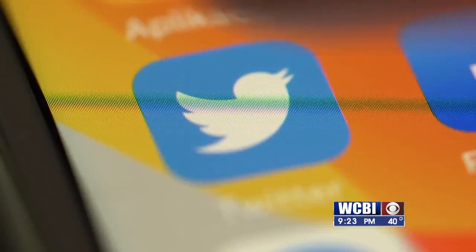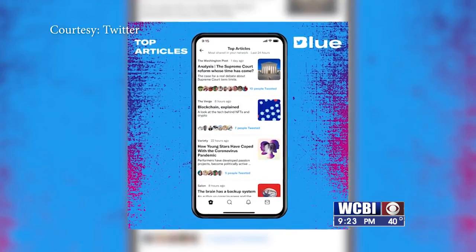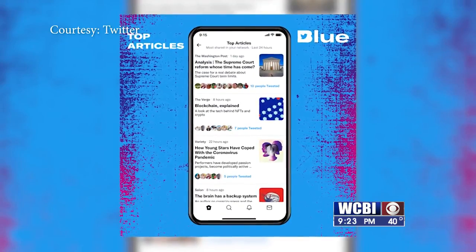Here's something to tweet about. Twitter Blue is now available in the U.S. So what's so great about this new subscription service?